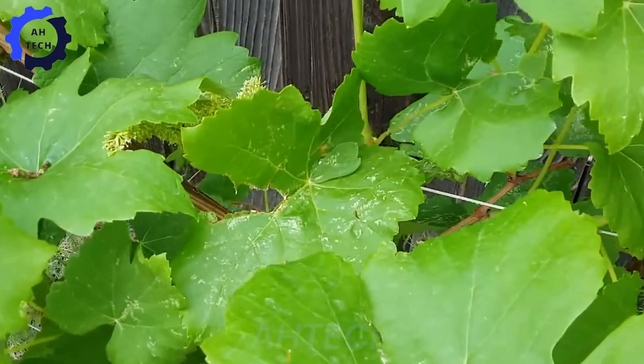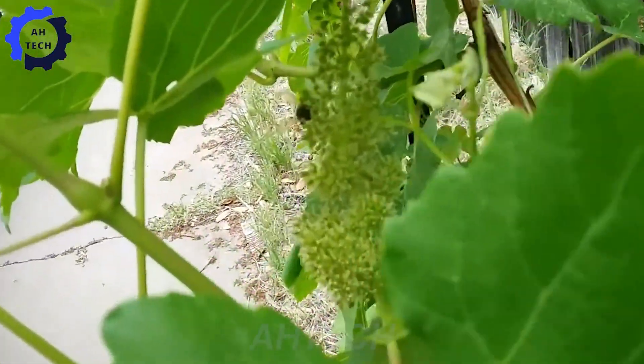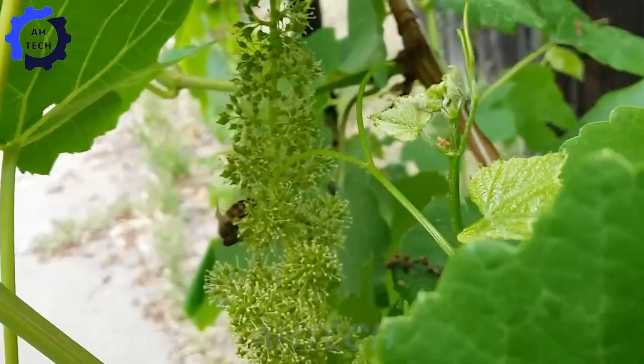Additionally, natural pollinators like bees assist in pollinating grape flowers, ensuring robust fruit production.